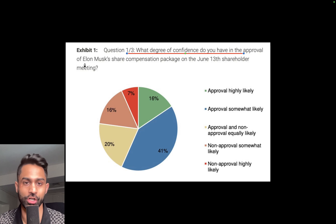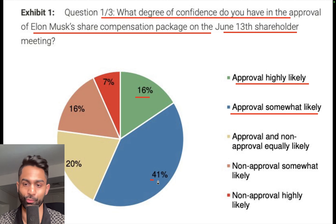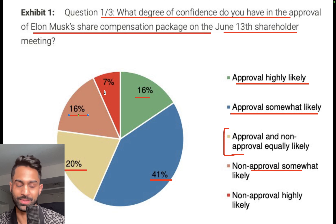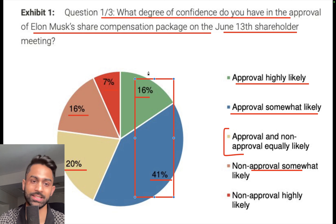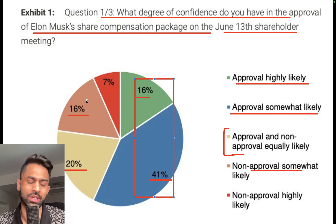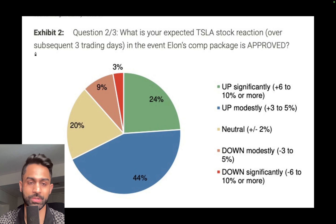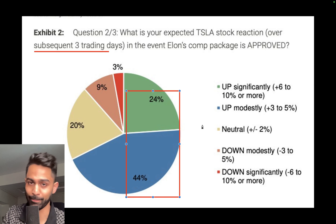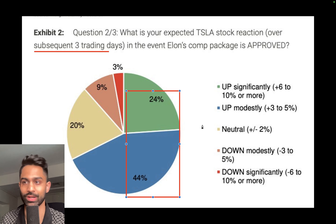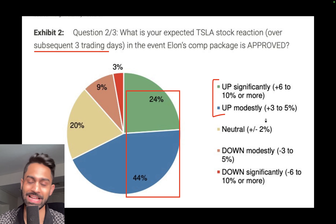Looking at the survey results: what degree of confidence do you have in the approval of Elon Musk's share compensation package on June 13th? Approval highly likely is 16%, approval somewhat likely is 41%, approval and non-approval equally likely is 20%, non-approval somewhat likely is 16%, and non-approval highly likely is 7%. So 57% is basically the majority expecting approval to be somewhat to highly likely. Majority of people expect Tesla's price to go up — let me know in the comments what you think is going to happen.